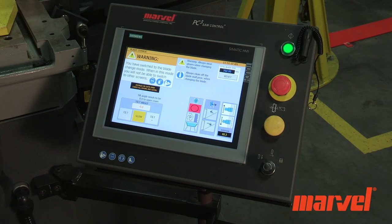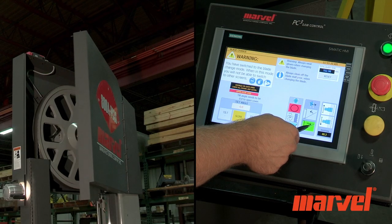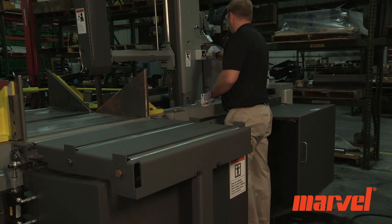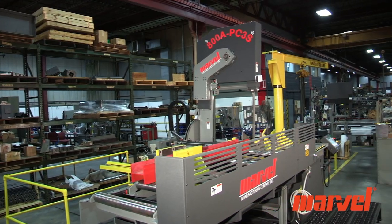To increase safety, the blade change mode selector switch locks out all other saw functions while the blade is being changed. The Marvel 800A PC3S60.